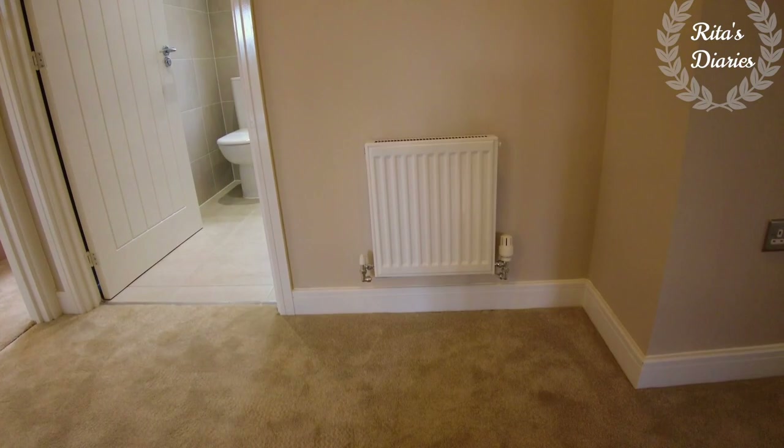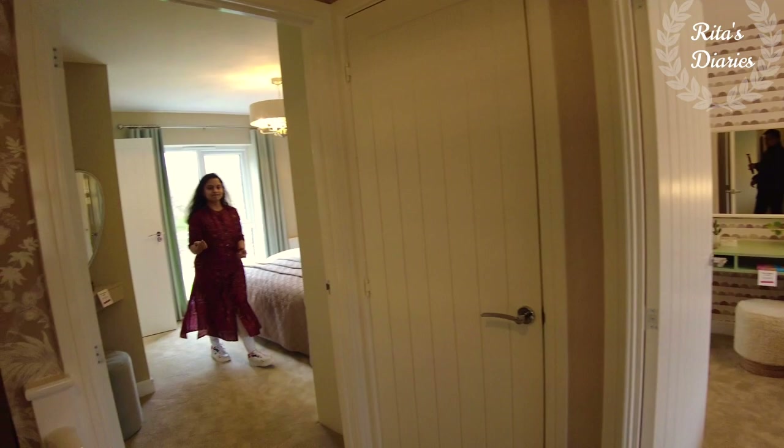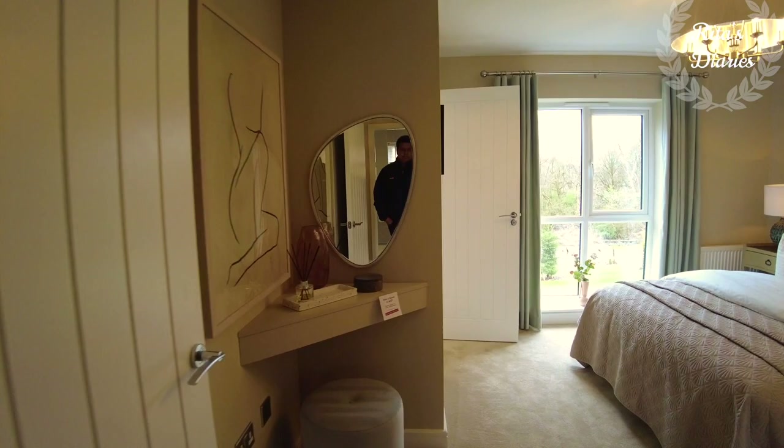So we covered all the rooms in the ground floor. Now let's move towards the first floor and check out the rooms there. On the first floor we have four bedrooms, with the master bedroom having ensuite facilities and a common family bathroom. Let's first explore the master bedroom.